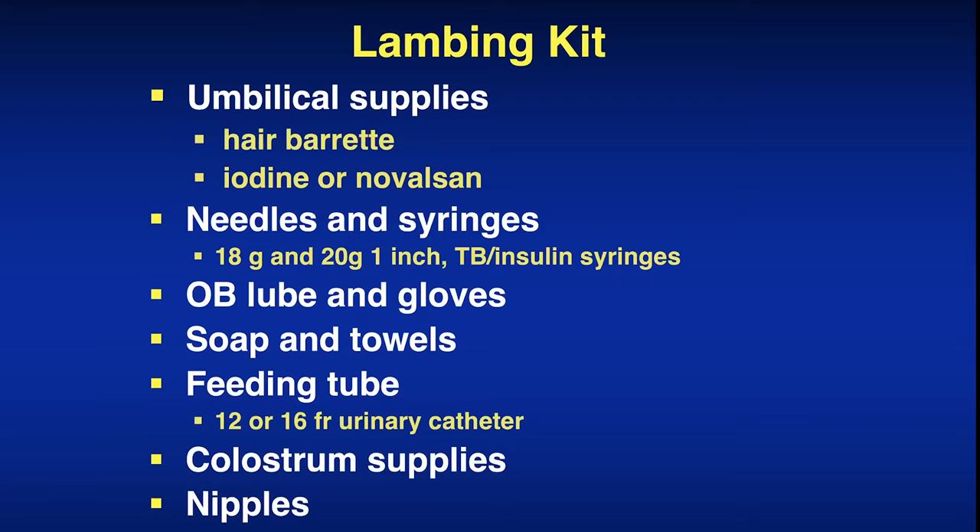The most common injection given at birth as part of a preventive program is BoSe, a vitamin E and selenium preparation. It's labeled for calves at three cc's per hundred pounds — that works out to one cc per 33 pounds. You can overdose selenium, so dosing must be precise. Lambs and kids only weigh about five pounds for kids and seven to eight pounds for lambs, so they only need about one-third of a cc. Using a TB or insulin syringe allows you to see the gradations and give the proper amount.